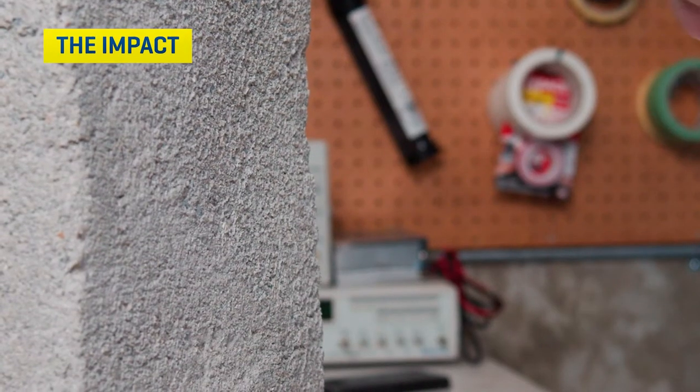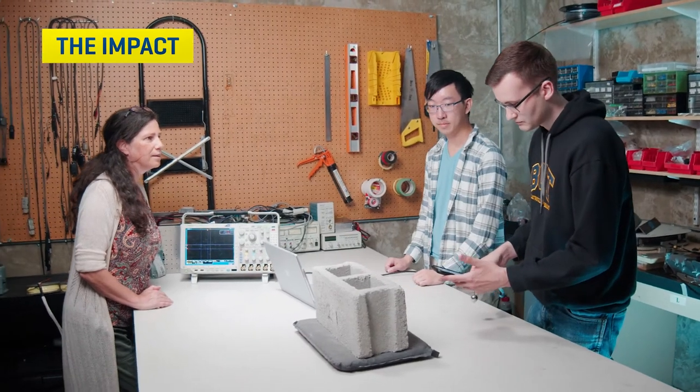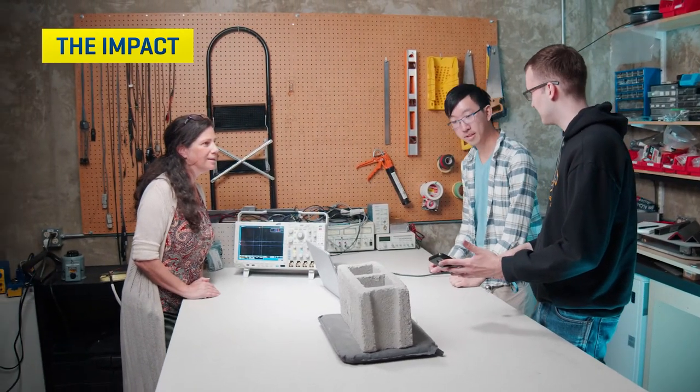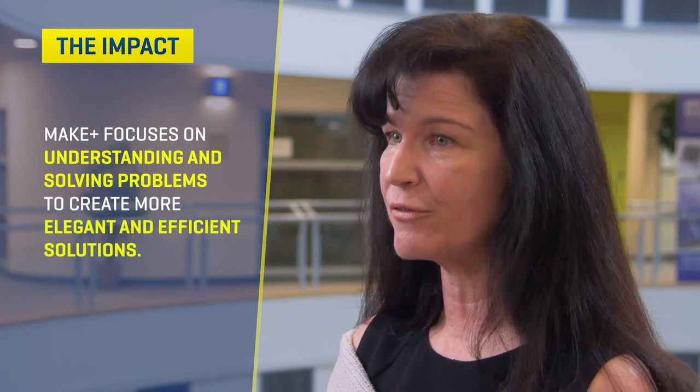These prototypes will hopefully become commercial products that can help build the BC economy. The products we create really solve the problem in an efficient way. By understanding the problem and solving only the problem you're trying to solve, you create a more elegant and efficient solution via the prototype or the technology. This helps to increase the probability of commercial success for our clients.